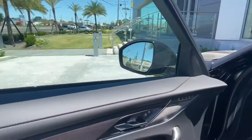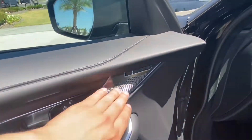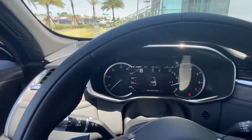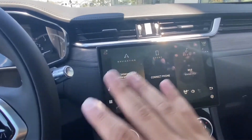Hopping into the interior of the vehicle, we have a gorgeous completely ebony interior with wood grain veneer accents. The vehicle does come with the Meridian sound system as well as seat memorization for your electronically controlled seats. We also have a small digital display just behind the steering wheel, as well as an 11.4-inch touchscreen display.